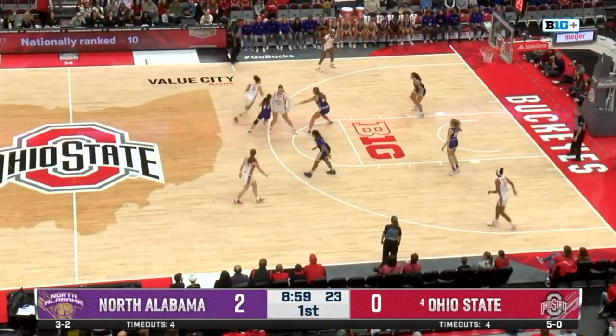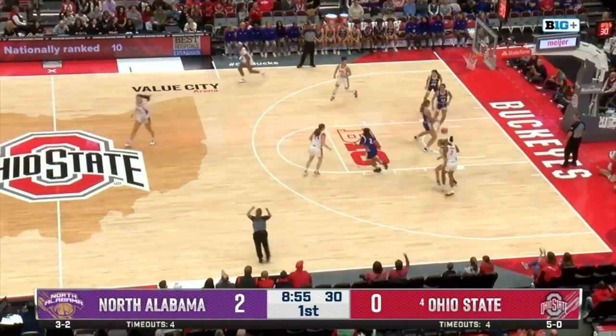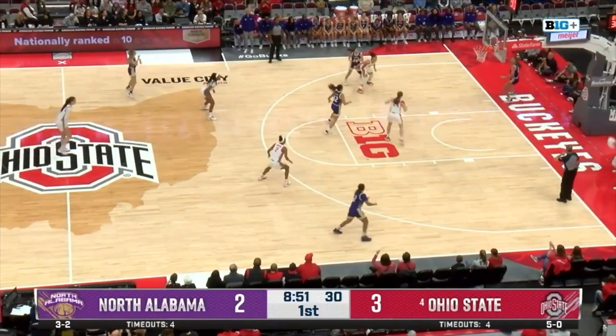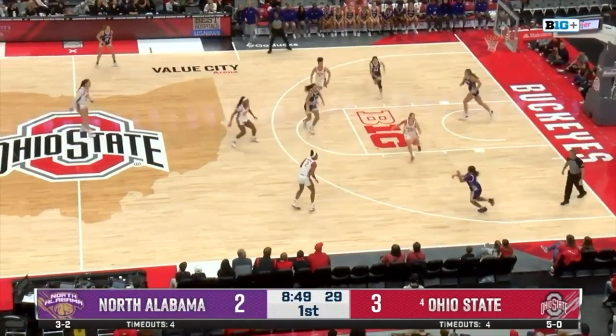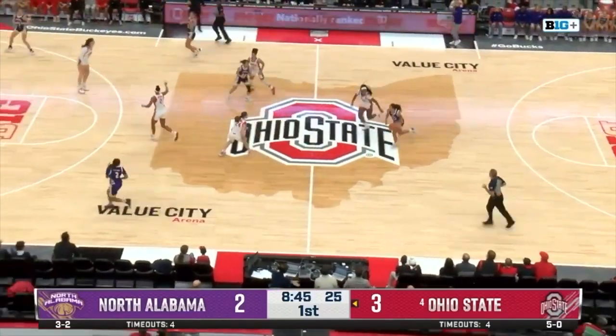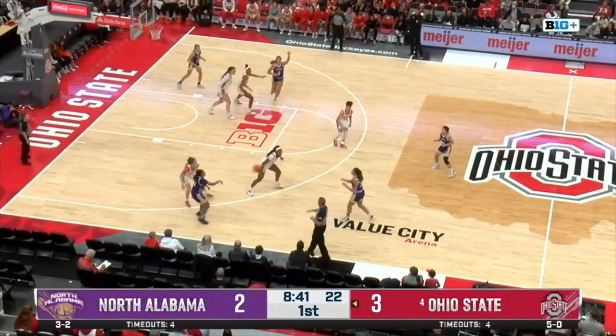Top of the key, this is Madison Green. She goes to her left, finding McMahon on the left wing three, and knocks it down. Ohio State on the board — that's Cody McMahon, the freshman getting involved early. Ohio State 3-2 lead. That full-court press is something we've talked about all year long, and now down to Jade Moore.